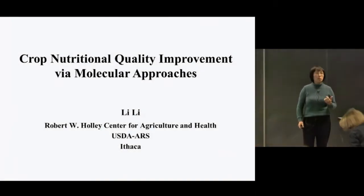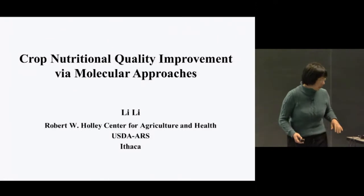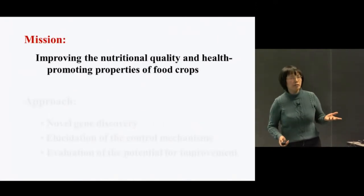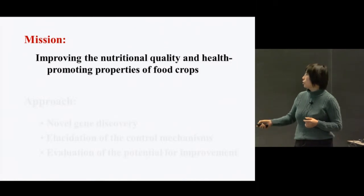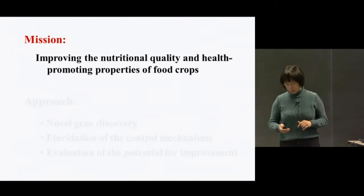Today I'm going to talk about some of our work related to crop nutritional improvement. As part of the USDA lab, our research is mission-oriented. The goal of my lab's research is to improve the nutritional quality and the health-promoting properties of food crops.